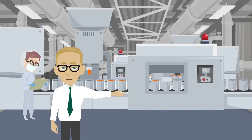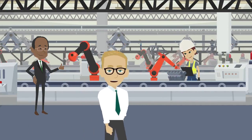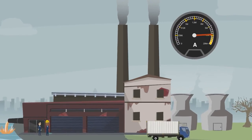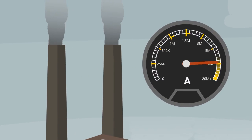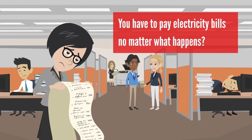Do you have any control over your electricity cost? Conventionally, it's nearly impossible to manage electricity precisely. No matter what you do, it will not have a major impact on your final usage. You have to pay your electricity when the bill is received.